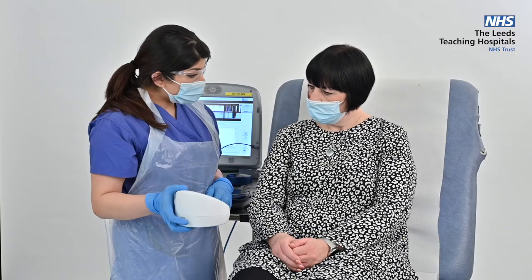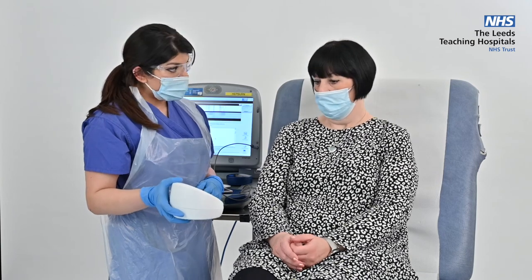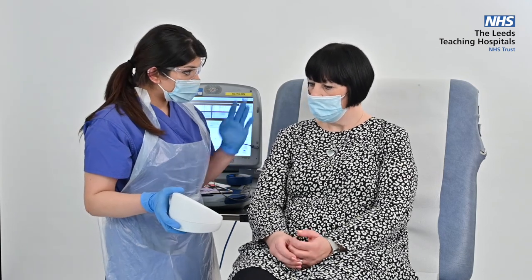The pacemaker physiologist will determine when your next appointment is required. This will differ depending on the device type, symptoms, and battery status, and may be in person or via a home monitoring device, which we will discuss in the next section of the video.